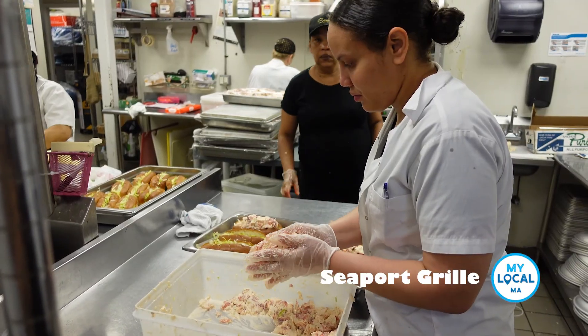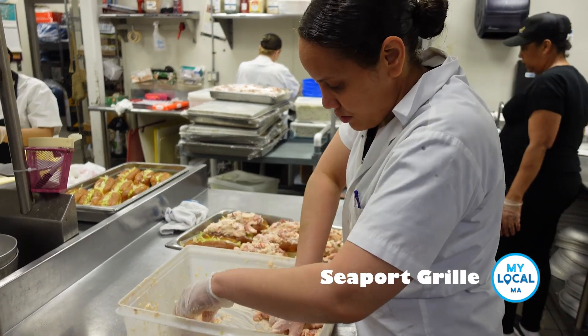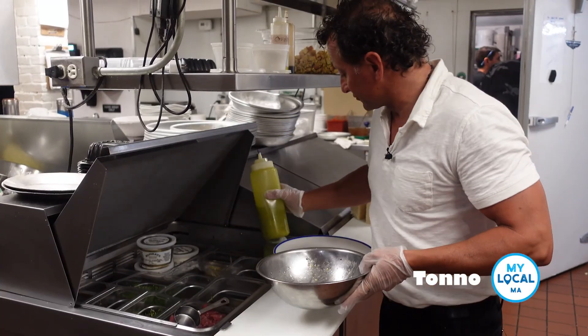All your cod, your haddock, your clams, scallops, your squid — that's all caught locally, landed here, processed here, and cooked here and eaten here, so it doesn't get any better. A little citrus vinaigrette.